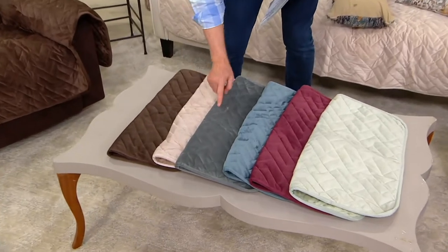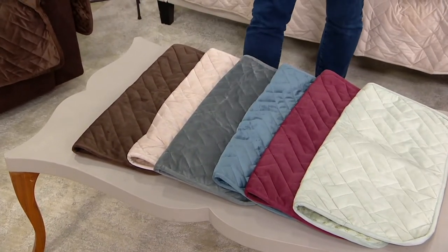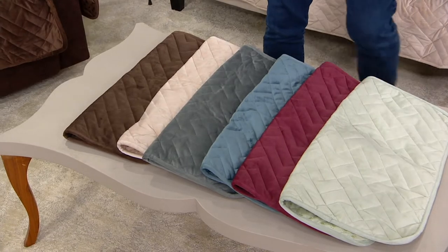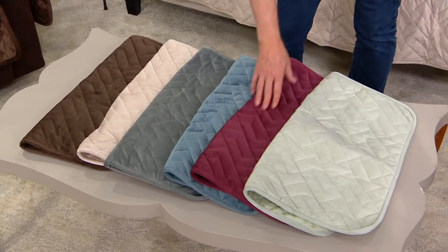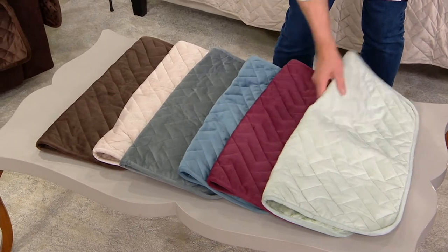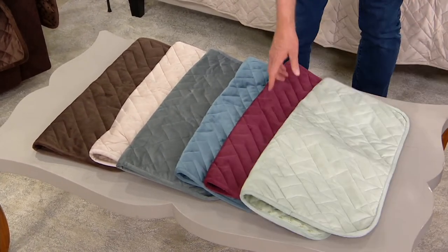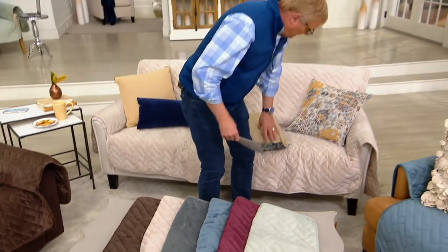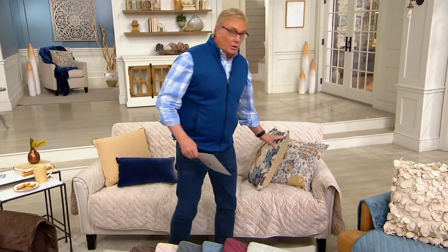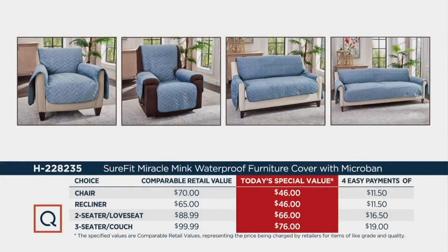Here are the colors — pockets on both sides, by the way. We have chocolate, sand, and gray as the three leading colors. Then there are brighter options: chambray blue, wine, that bordeaux color, and sage. All available on four easy payments. This is your opportunity to protect your sofa and your chair with a better buy.